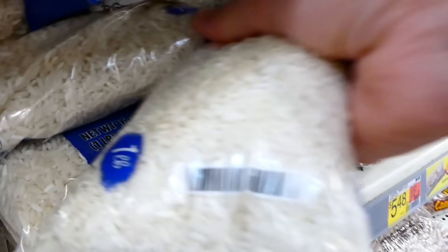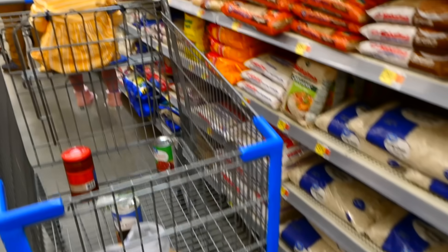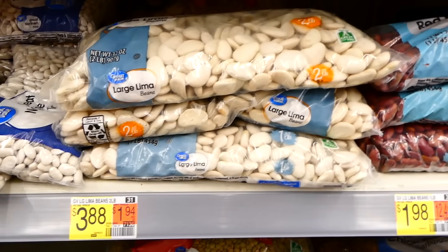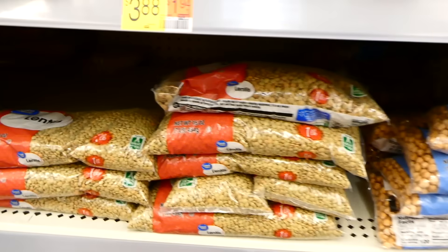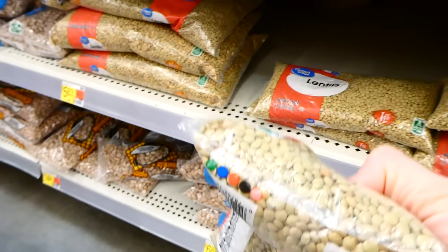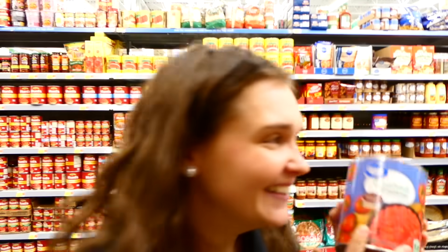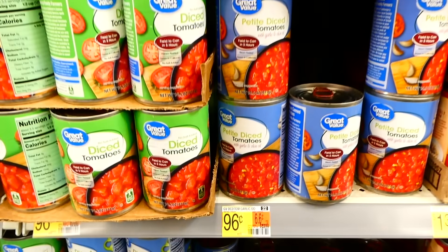Next I'm picking up some rice — it's a healthy staple that offers many great nutrients — so I'm putting this one-pound bag in my cart. Right next to the rice section you can find the dried bean and lentil section. I have a couple of really good recipes in mind, so I'll toss this one-pound bag of lentils right into my cart.